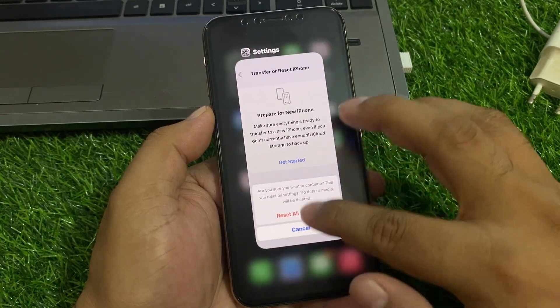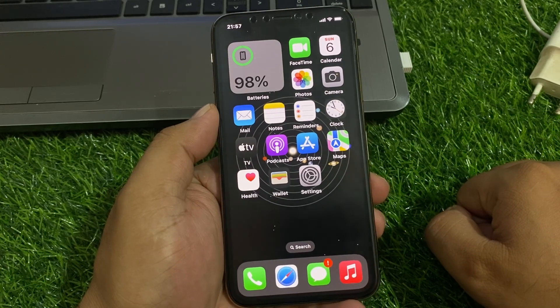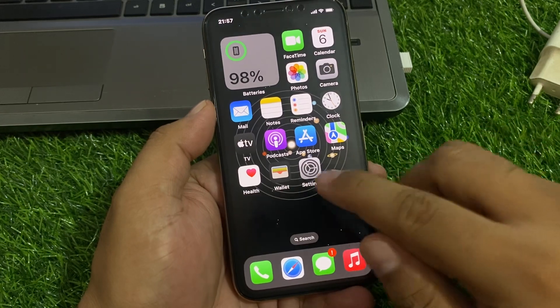If solution number three is not working, now apply solution number four. Solution number four is check for an iOS update. Tap on Settings, then tap on General, then tap on Software Update.